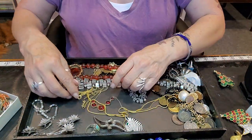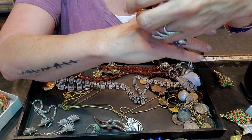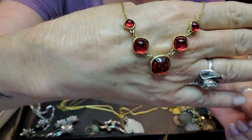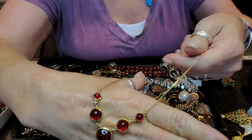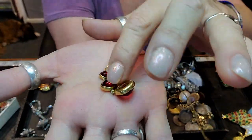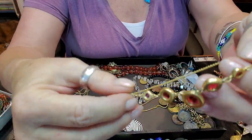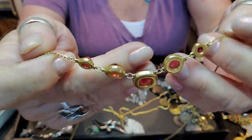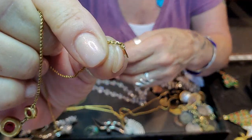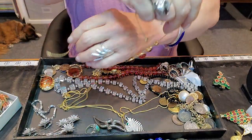This is vintage Crown Trifari with these beautiful cabochons. Really really pretty, open in the back, in excellent shape, and signed Crown Trifari on the little tag. Really pretty little necklace — better take that too.